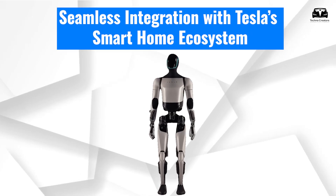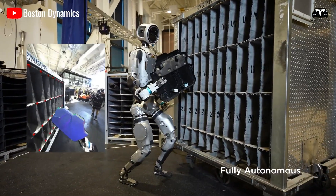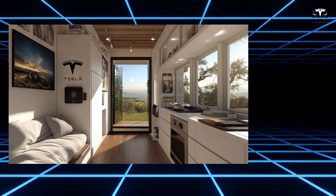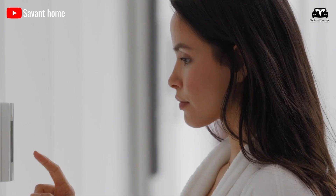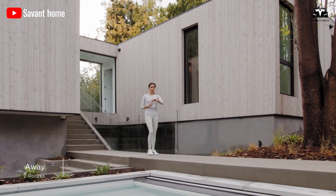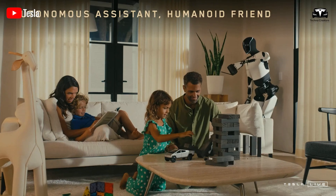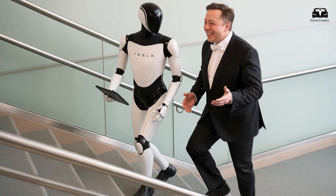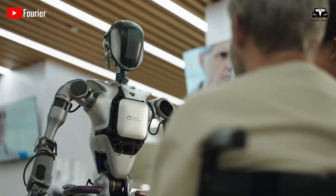Seamless integration with Tesla's smart home ecosystem. Unlike standalone robots that require third-party apps or separate interfaces, TeslaBot is fully embedded within the Tesla smart home ecosystem. Through the Tesla home app, users can monitor and control the bot's tasks, receive real-time status updates, and customize performance parameters. Imagine getting a push notification: 'TeslaBot has finished watering the plants,' or 'Bot has vacuumed the living room and is now starting the dishwasher.' These real-time alerts offer peace of mind and convenience, especially for busy families or elderly users.